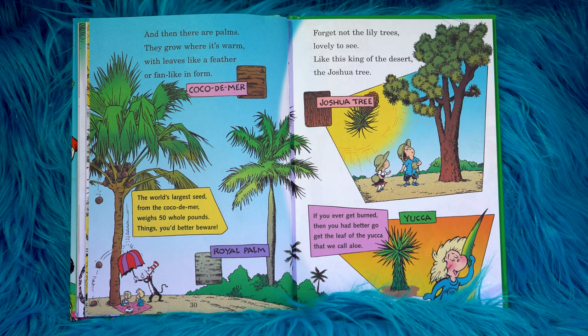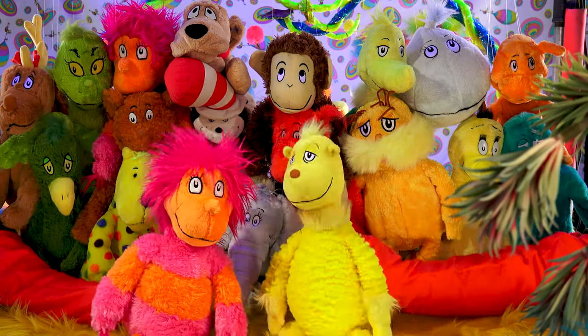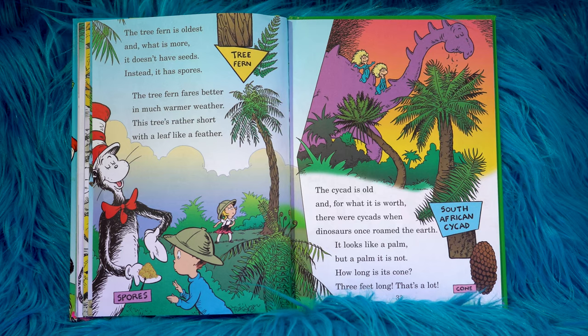The world's largest seed from the coco de mer weighs 50 whole pounds — things you'd better beware. Forget not the lily trees, lovely to see, like this king of the desert — the Joshua tree. If you ever get burned, then you had better go get the leaf of the yucca that we call aloe. The tree fern is oldest, and what is more, it doesn't have seeds — instead, it has spores. The tree fern fares better in much warmer weather. This tree's rather short with a leaf like a feather.